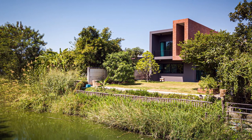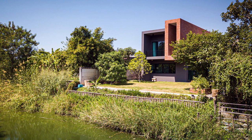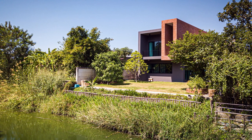The backyard garden next to the canal is suitable for planting tropical trees due to whole-day sunlight.